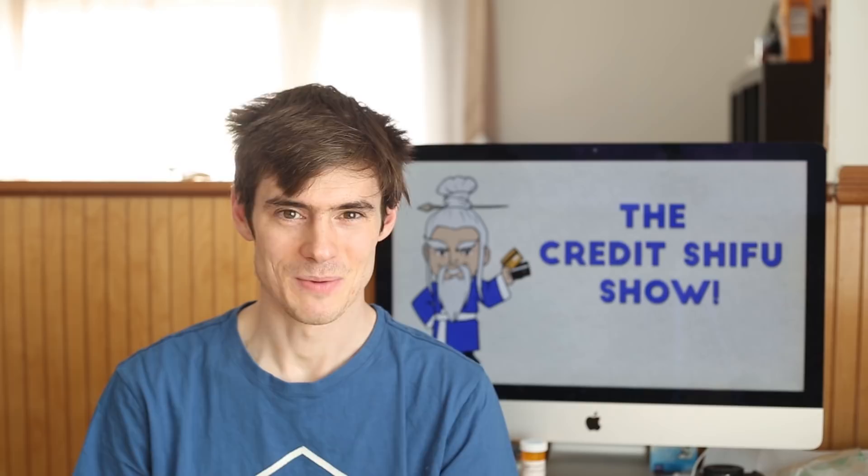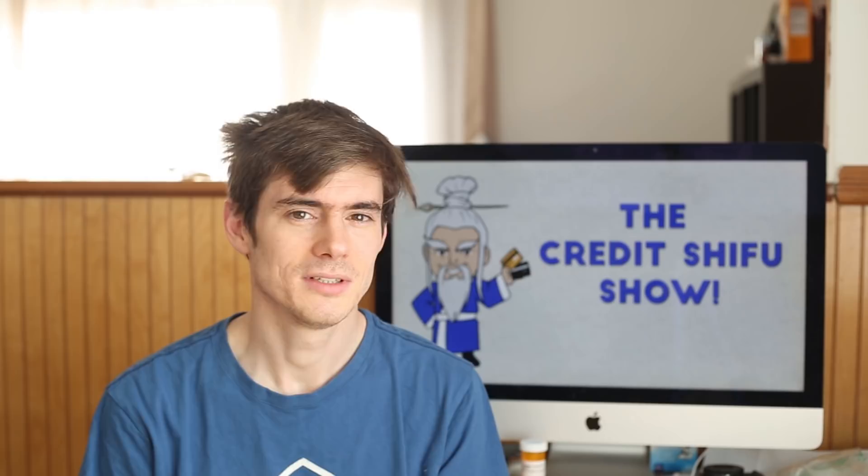Next is credit utilization. I always kept it below 30%, and now I keep it below 10% — last I checked it was below 8%. I now have about $47,000 worth of credit, so it's very easy to keep utilization low. $47,000 sounds like a lot, but it's not free money — you have to pay it back. Just be disciplined, don't spend beyond your means, and you'll be fine.